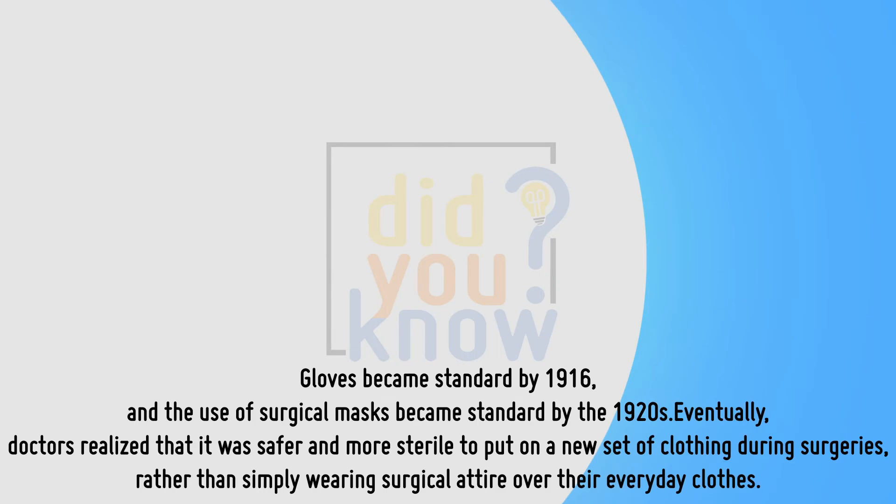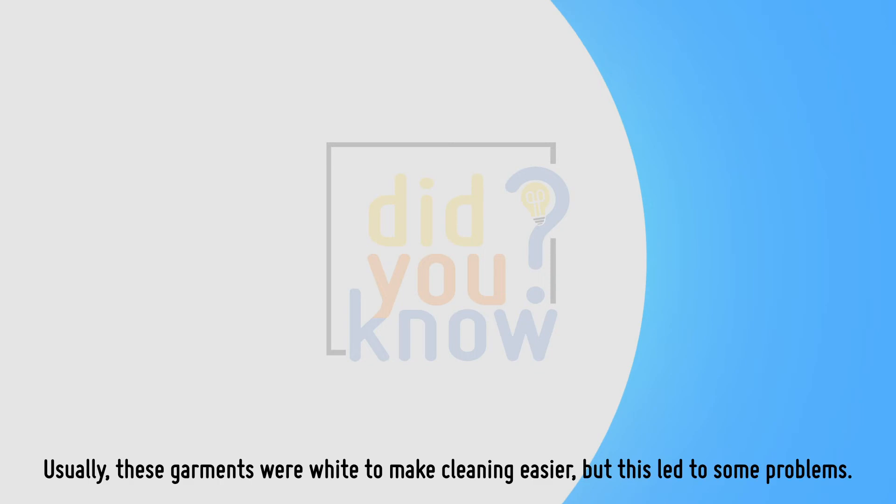Gloves became standard by 1916, and the use of surgical masks became standard by the 1920s. Eventually, doctors realized that it was safer and more sterile to put on a new set of clothing during surgeries, rather than simply wearing surgical attire over their everyday clothes. Usually, these garments were white to make cleaning easier, but this led to some problems.